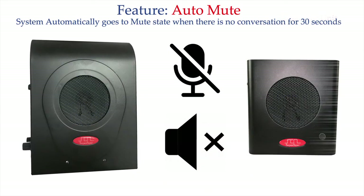The auto-mute feature is to mute the system when there is no conversation for 30 seconds. The attendant has to initiate the conversation to unmute the system.